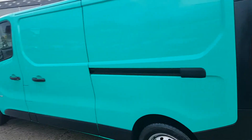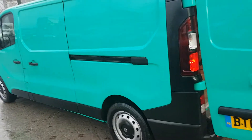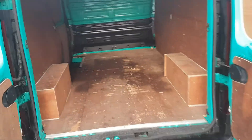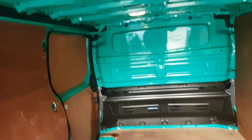Nice clean panels - there's no dents or scratches on the paintwork, all good tyres all round. It's all factory ply lined with the factory bulkhead.